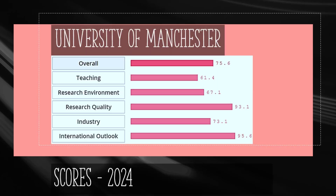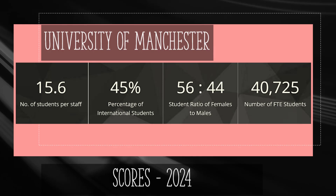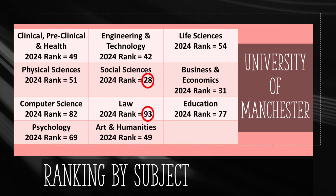Finally, we look at the University of Manchester, which has an overall score of 75.6 out of 100 based on teaching, research, and other factors. The University of Manchester has more than 40,000 students, with 45% or almost 18,000 being international. Social Sciences hold the world rank of 28 and Business ranks 31.